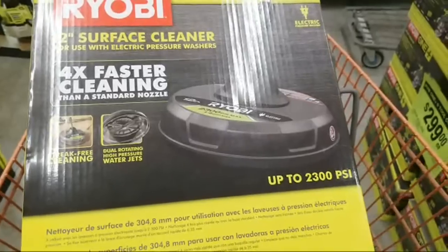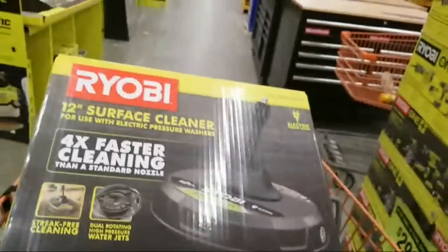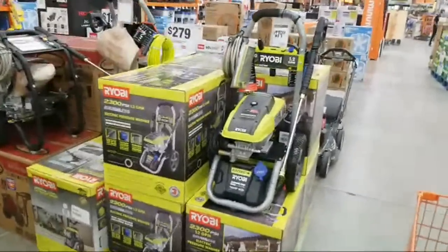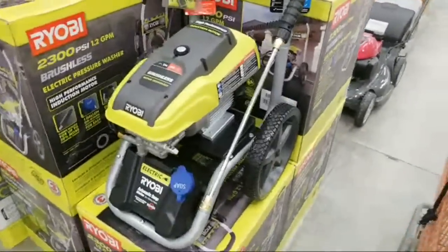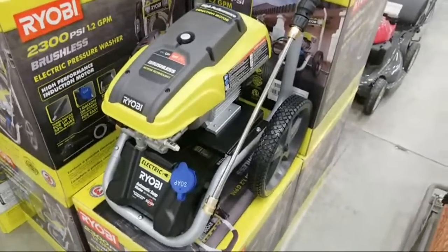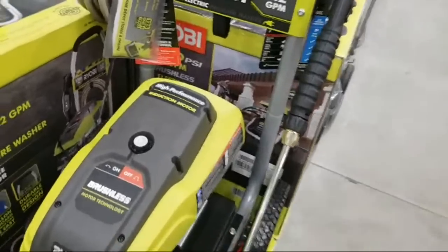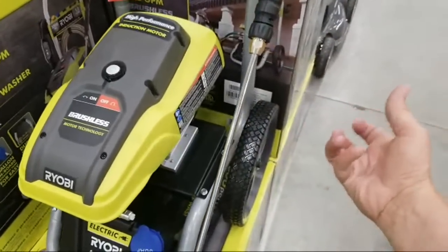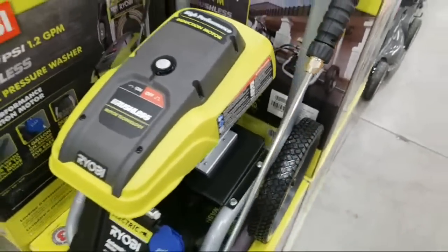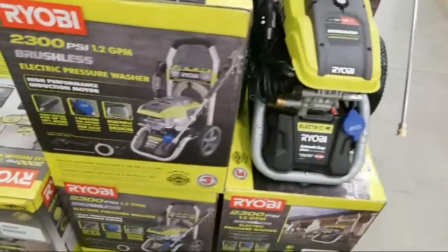They finally got smart and took the big power washers out of their boxes so we can see them. This Ryobi is a brushless electric motor, 1.2 gallons per minute, 2300 PSI at $279. I kind of like this one better than my little portable one — it's less portable but it has a big non-inflatable wheel in the back, so you don't have to worry about it going flat.